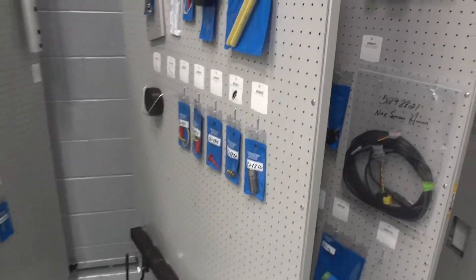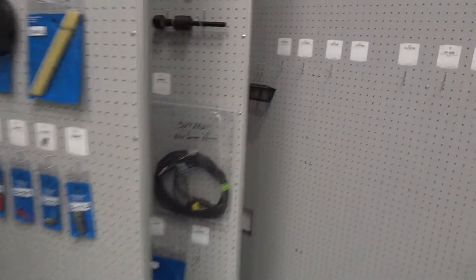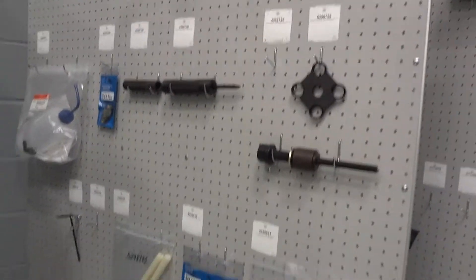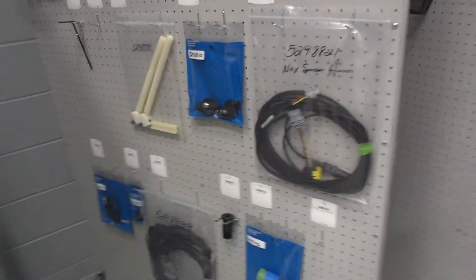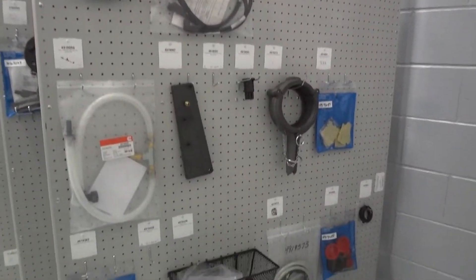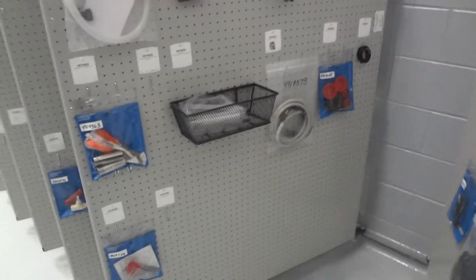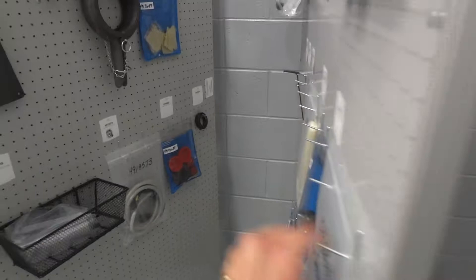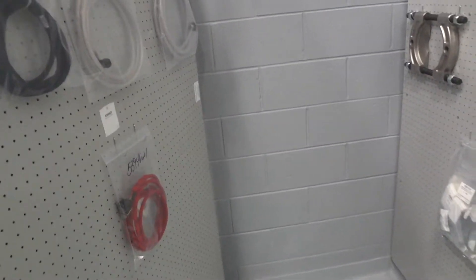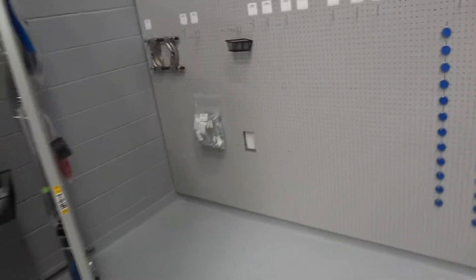There are two pieces of wall mount. Everything's in numerical sequence, so when a guy comes and gets a tool, all he's got to do is hang up his dog tag, take the tool, and when he's done, bring it back, take his dog tag, and put it back.